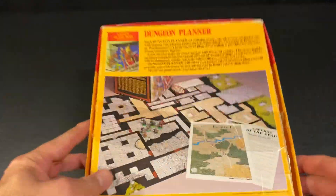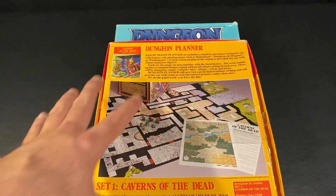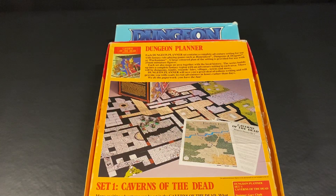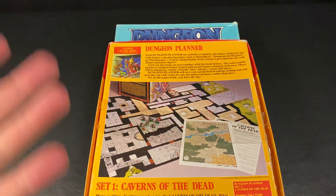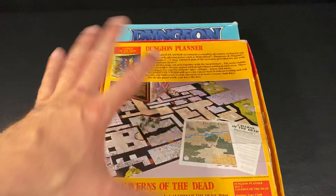This box is pretty beat up, kind of held together with tape. This was a Dungeon Planner set — this is the only one I have, actually the only one I've seen. Each Dungeon Planner set contains a complete adventure setting for use with fantasy role-playing games such as RuneQuest, Dungeons and Dragons, or Warhammer. As most people probably know, Games Workshop and White Dwarf actually started off as a magazine with supplements and fan-made material for D&D and other fantasy games before they went into making their own games.